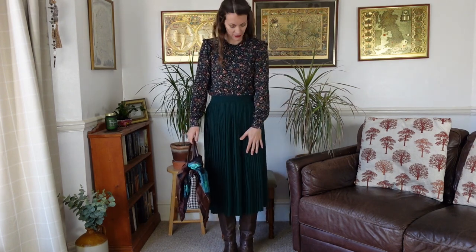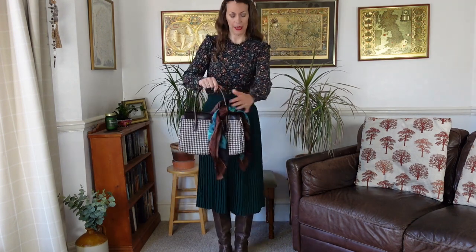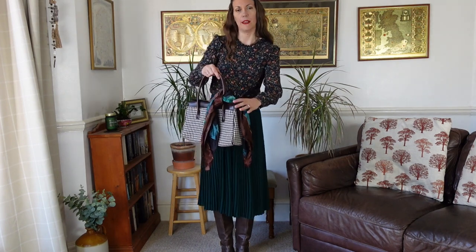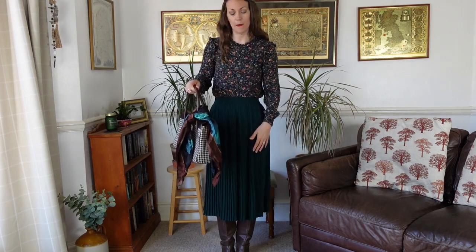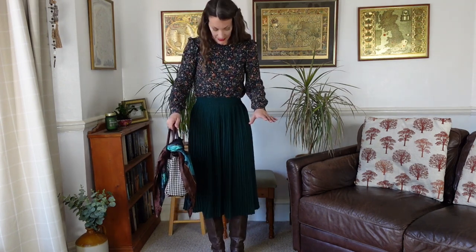I've gone fully green for this one — green top, green skirt, and even green socks! I have a brown bag and brown boots because I don't have any green bags or green shoes. What I've done is tie a green and brown scarf around the handle of my bag, which ties in the green and the brown really nicely. If you're wearing top half and bottom half all the same colour, it's fine to break it up with a little pop of colour — it actually elevates the outfit and adds detail and interest.